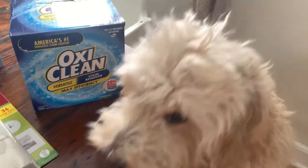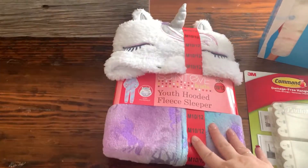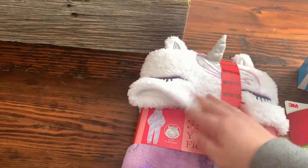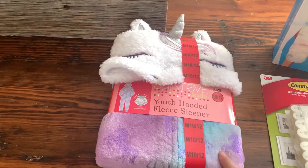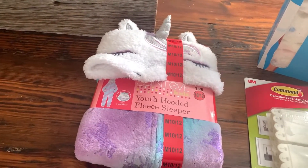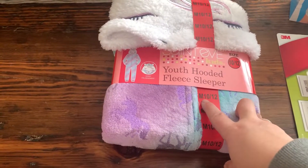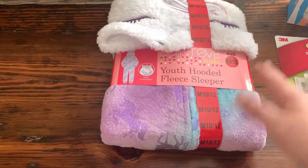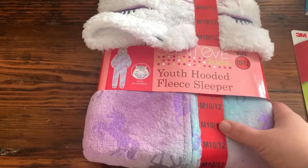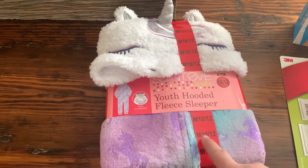My dog Ollie showed up to say hi! Next up, I picked up a youth hooded fleece sleeper for my daughter. It has a unicorn hood and is super soft — purple, which is her favorite color. She outgrew her old JoJo Siwa one from Target but still squeezes into it. She's only five but I got a size 10-12 so it'll last her longer. I might give it to her tomorrow for Valentine's Day.